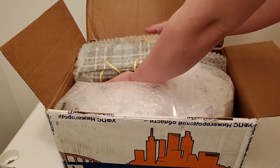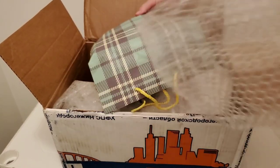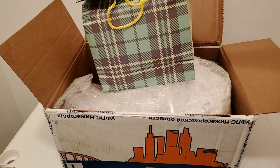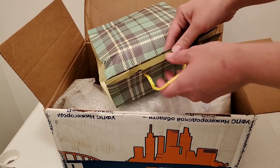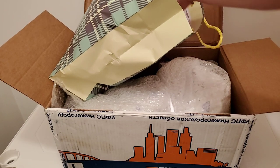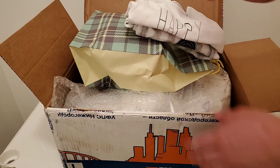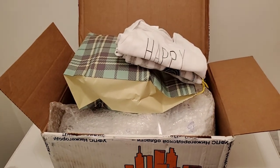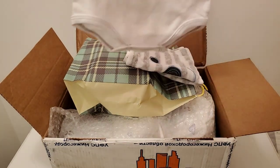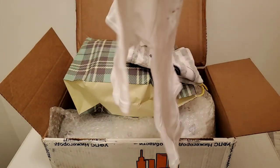It looks like this is the top of the box. We've got some bubble wrap and I'm gonna recycle that — I like to reuse my packing material. I just want to make sure that you can see me, my tripod was being a little bit wonky today. Oh my goodness, there's all kinds of stuff in here! I think this is one of the outfits the baby was wearing.